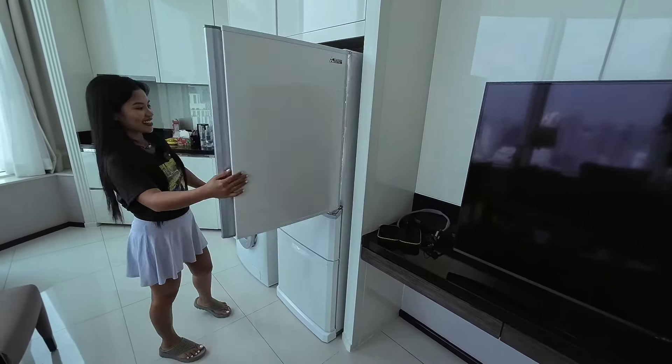The gym is huge! I didn't expect it would be this big. Gracie is going to do some exercise! There are free weights and dumbbells here. That's the fitness center — should we go take a look at the swimming pool?